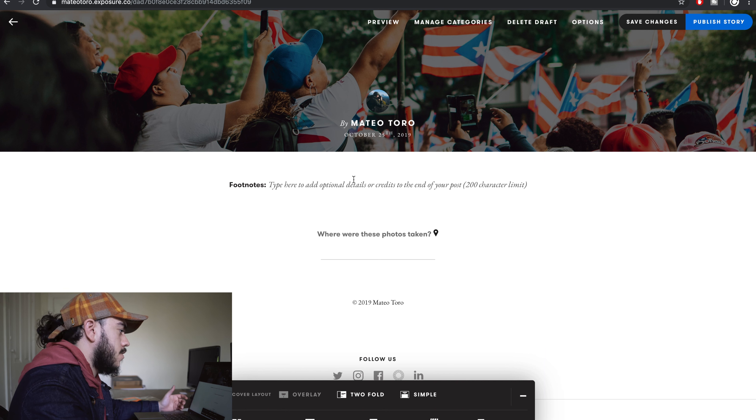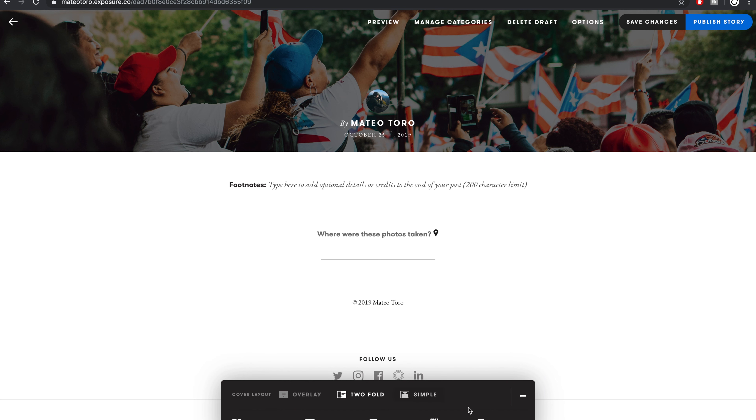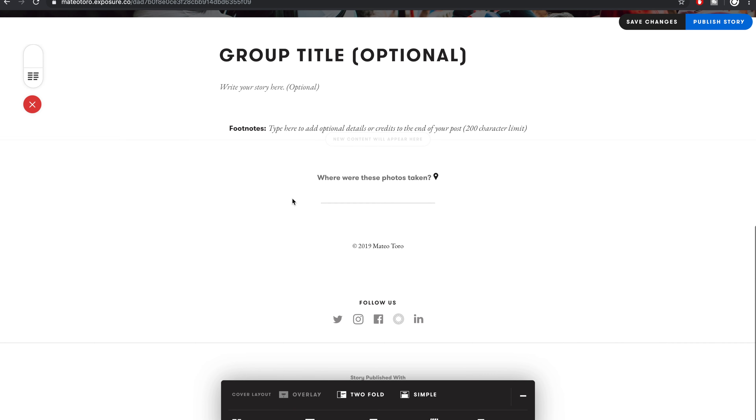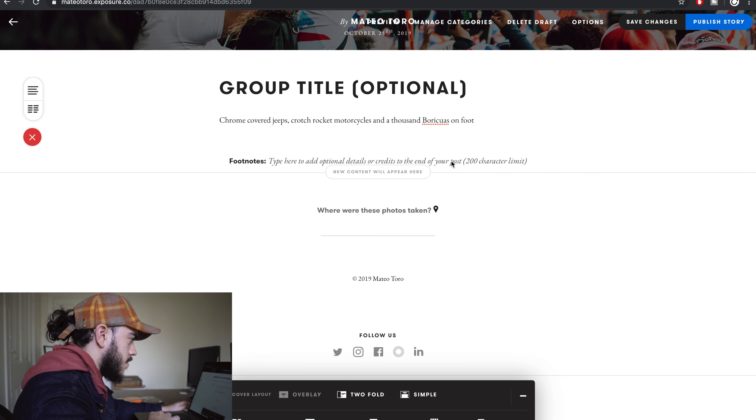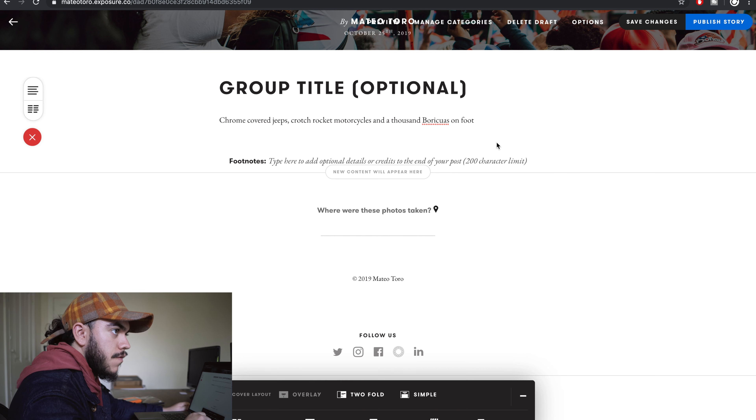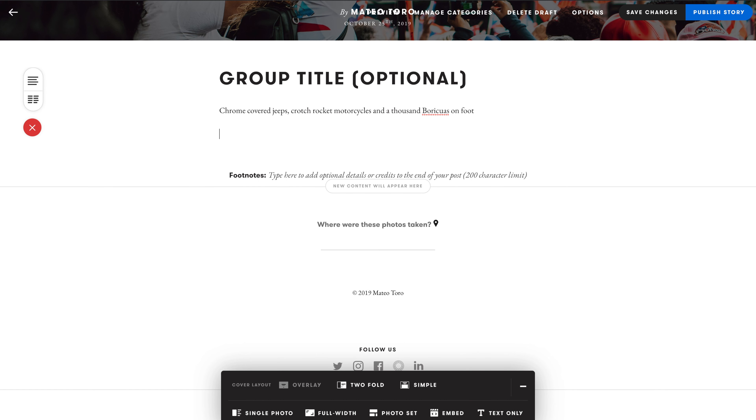It makes sense to start with text given that you already have a cover and a title. Adding a photo right after the cover photo would take away its significance — but you can do whatever you want creatively. So I'll add a text block here. I'm going to add the first line of the poem to start off this story: 'Carro Jeeps, crotch rocket motorcycles, and a thousand Boricuas on foot.' Now I want to add my first set of images — two photos to draw the viewer in and make them feel like they were there from the beginning.